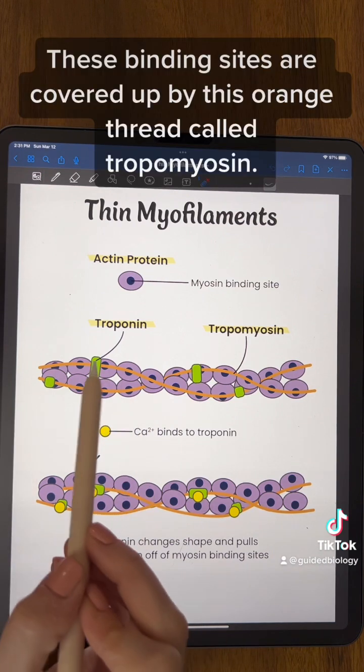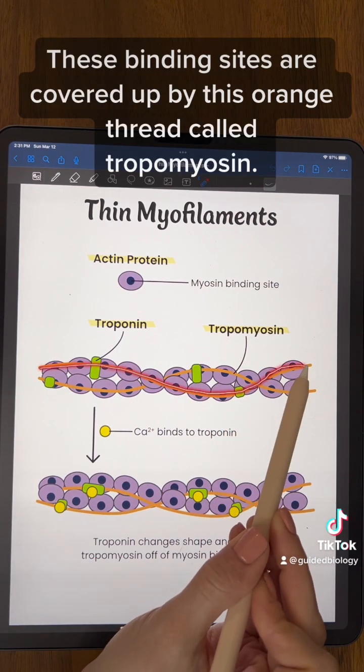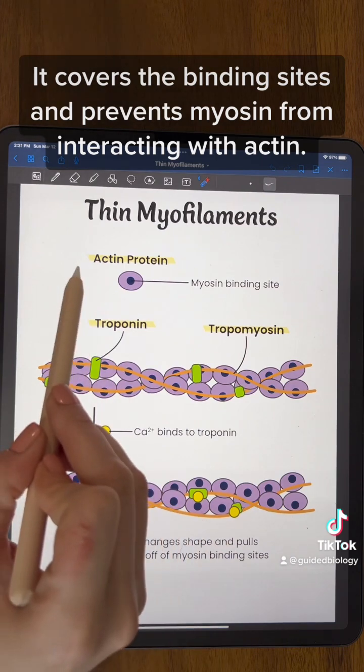These binding sites are covered up by this orange thread called tropomyosin. It covers the binding sites and prevents myosin from interacting with actin.